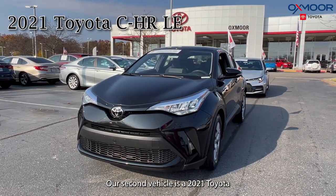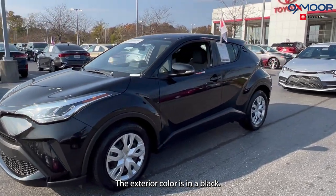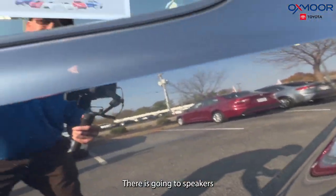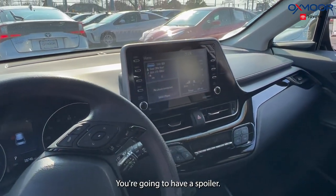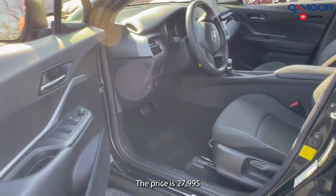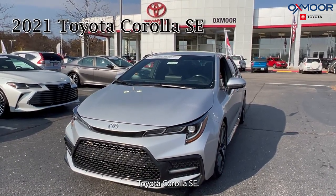Our second vehicle is a 2021 Toyota CHR LE. The exterior color is black. There are going to be 17-inch steel wheels, speakers, heated door mirrors, and a spoiler. The mileage is 28,742 and the price is $27,995.